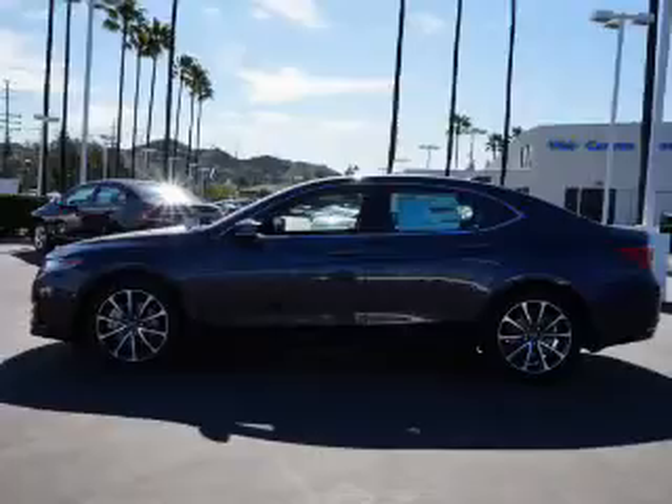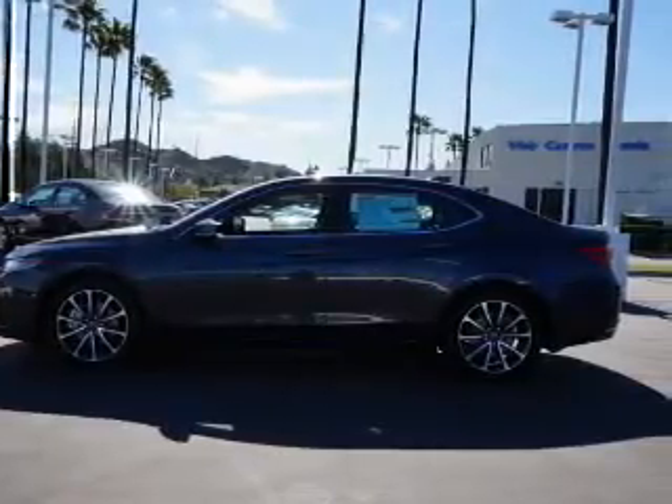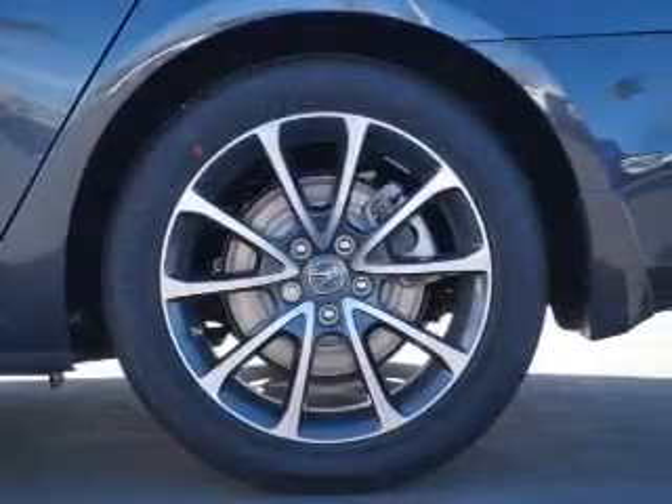The features include a power sunroof, electric trunk, blind spot sensors, auto dimming mirrors, an alarm system, keyless entry, rain sensing wipers, independent suspension, brake assist, and traction control.